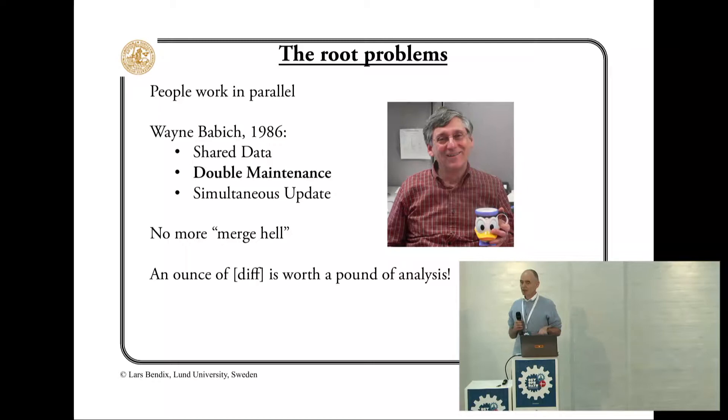Some of the problems are older than continuous delivery. Wayne Babitz, 30 years ago, discovered some problems. The double maintenance problem is the worst, so we have to manage and control that.